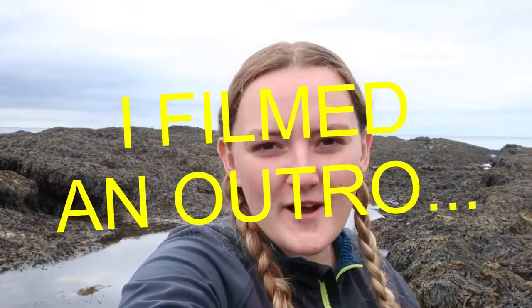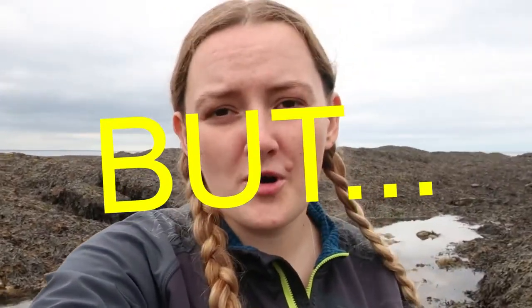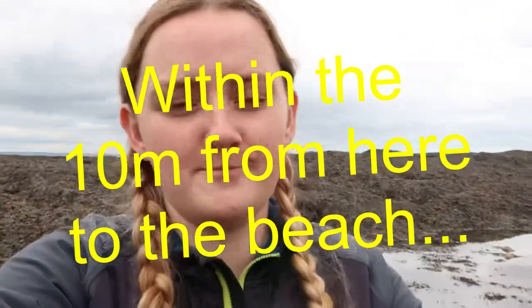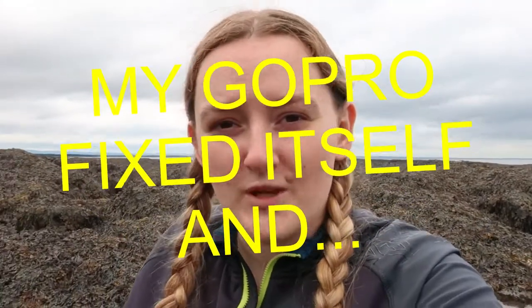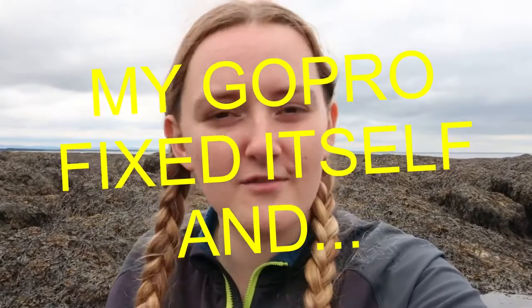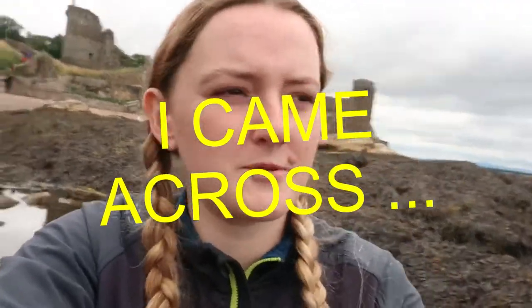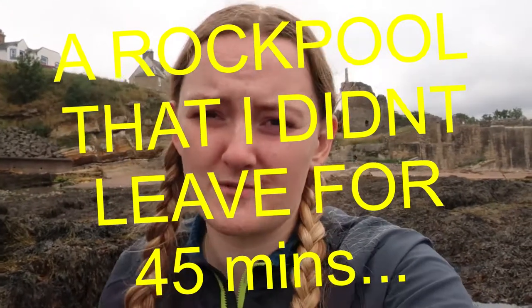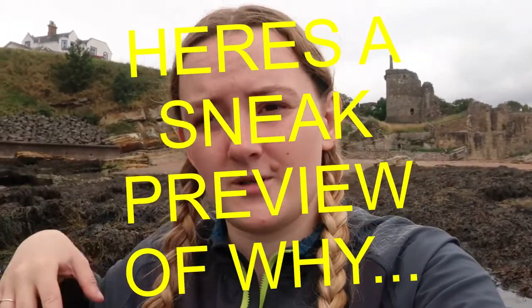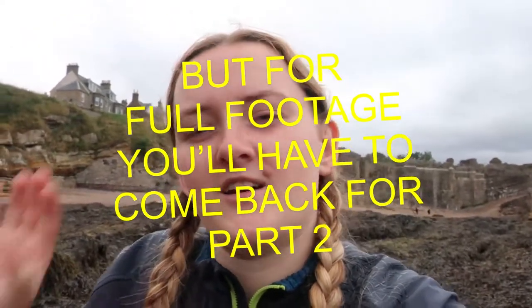So that is it for this week's rock pooling vlog. I know there wasn't anything particularly exciting, but I was excited by a lot of stuff — I'd never seen that type of rock before, never seen a whelk that big and moving around. When you go rock pooling you never know what you're going to find, and the exciting finds like the lobster last time are things that come along rarely. Every place is different and every time you go to a place that is different. I highly recommend coming to St Andrews — pack a pair of wellies and come rock pooling. I will see you guys next week, have a fab week!